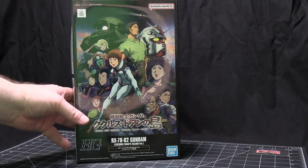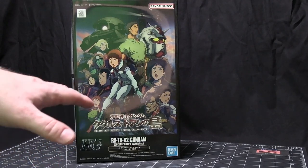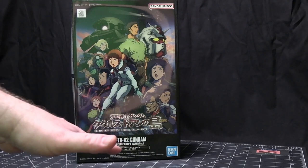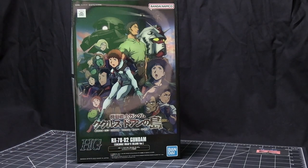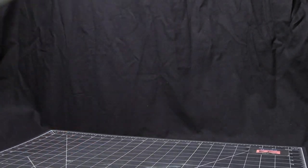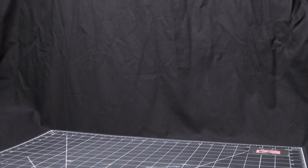They continue with the P-Bandai ones, where there's a group of Zaku warriors that go after them called the Southern Cross. There were five Zakus in that, each with a different pilot, and they're coming out with all five of those as P-Bandai. They've already done the first three, and they'll be doing the other two probably next month or the month after. So I'll show those once they come in.